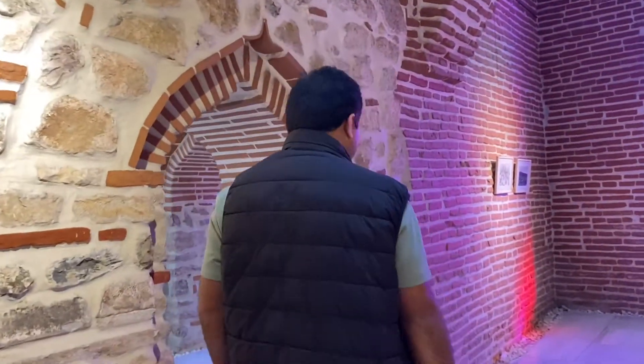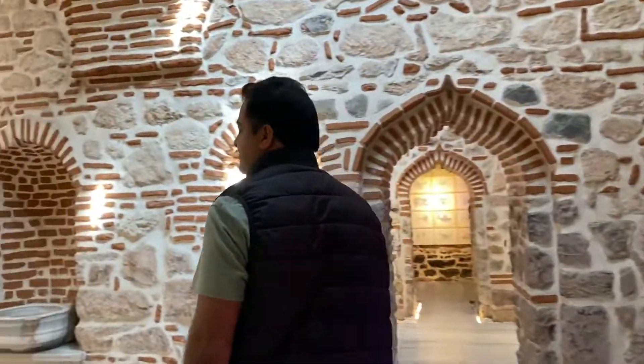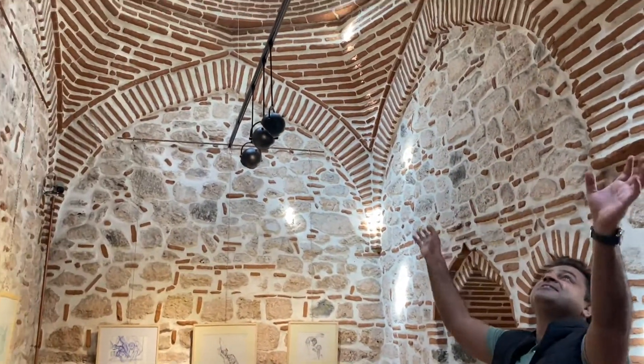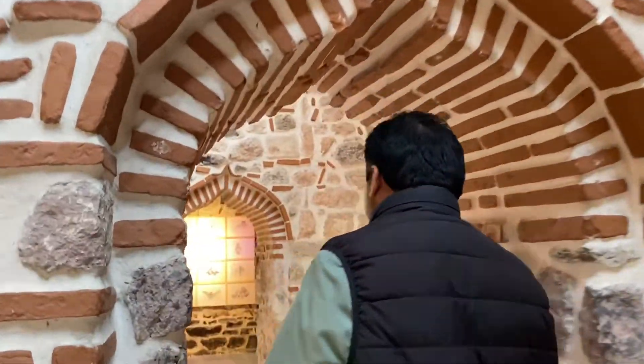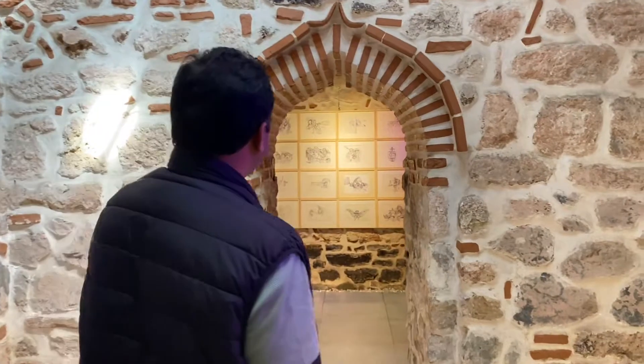Let's go inside. Look at this. Wow. You see the light system? Oh my God. There are so many doors.